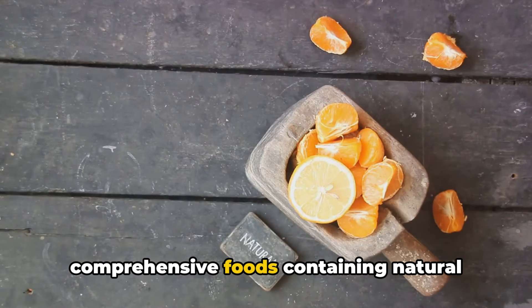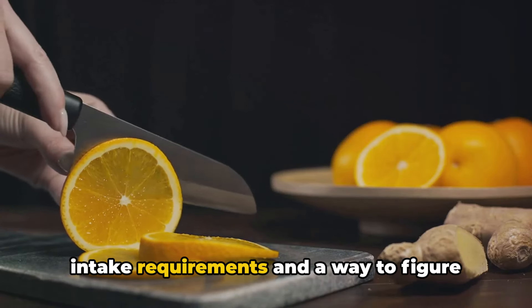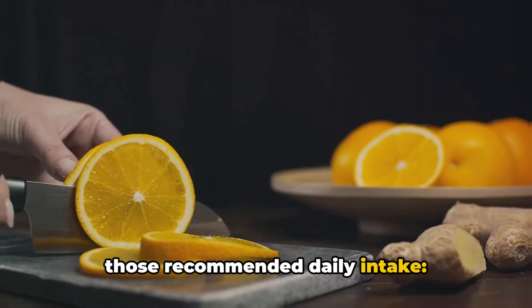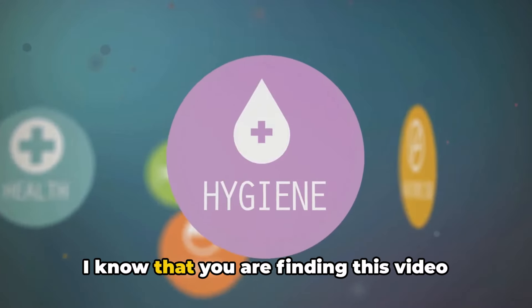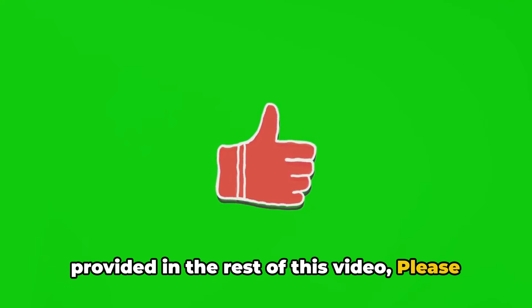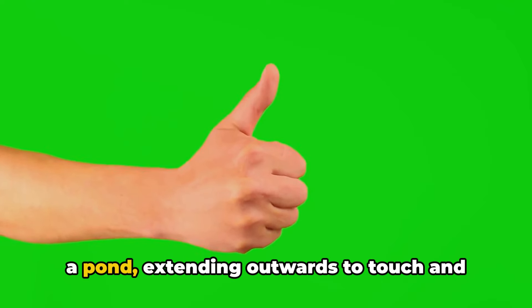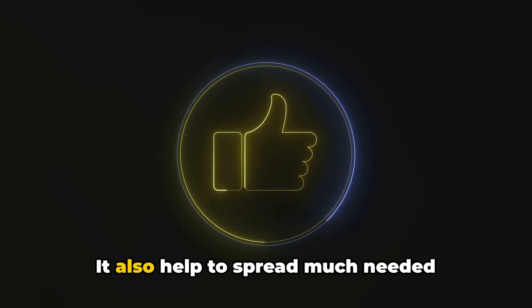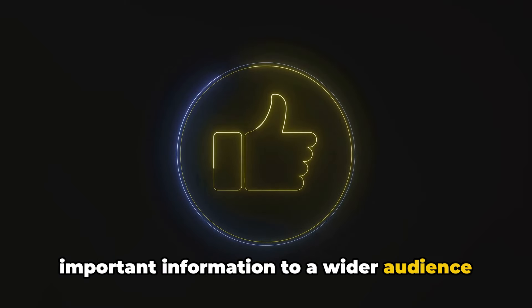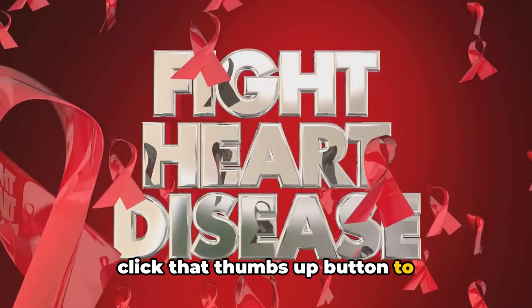Before I move on to the list of comprehensive foods containing natural vitamins that can help reduce swelling in the feet, I'd like to take a moment to ask for your support. Please click on that thumbs up button — it's a simple act but the impact can be massive. It helps spread important information to a wider audience which can potentially make a change in someone's life.